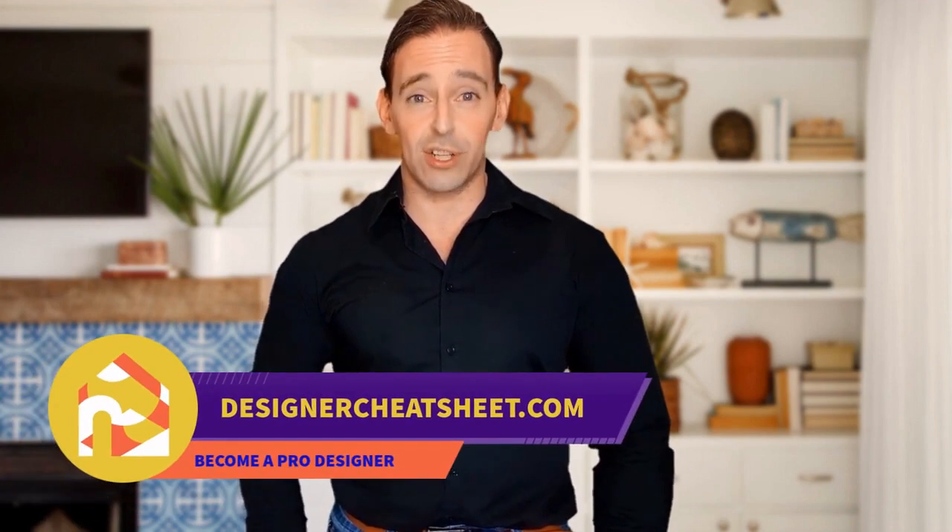Have you ever wondered what is the right TV size for your room? We have taken the most important aspects of interior design and condensed them into a free cheat sheet for you. The only thing you need to do is grab yourself a free copy on our website, designacheatsheet.com.